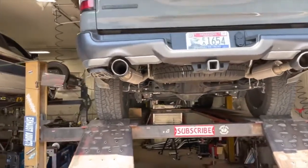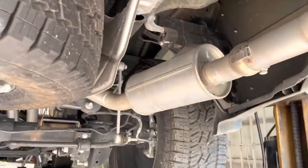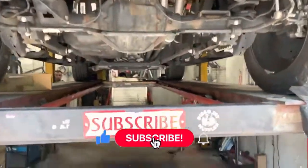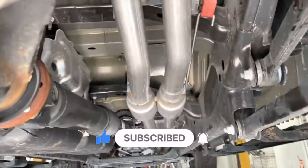We reused his factory tips on both sides. We left his resonators on — he didn't want drone. He's going to bring it back and we're going to put five-inch tips on it in black later on. Like always guys, please like, comment, and subscribe for more amazing content.